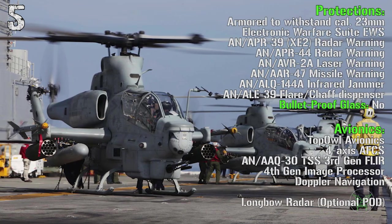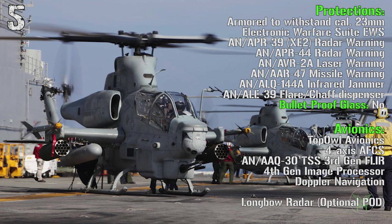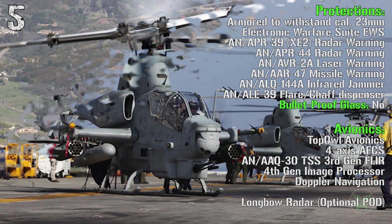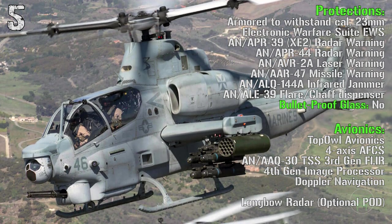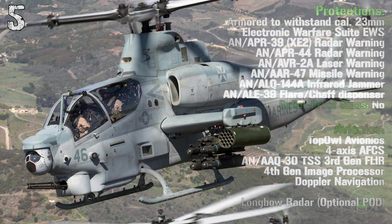The overall protection can withstand a caliber of 23 millimeters. It has an electronic warfare suite, radar warning receiver, laser warning receiver, missile warning receiver, infrared jammer and flare/chaff dispensers. Also for this one we don't have bulletproof glass. If needed it can use a Longbow radar mounted in a pod on one of the wings.